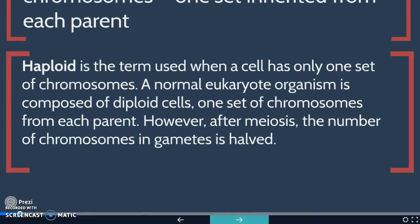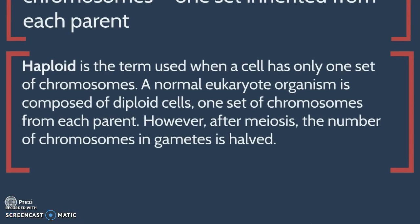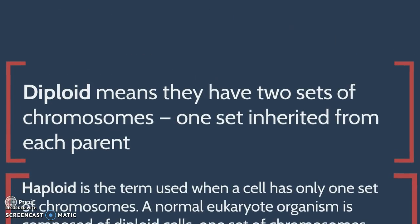Haploid is the term used when a cell has only one set of chromosomes. A normal eukaryote organism is composed of diploid cells — one set of chromosomes from each parent. However, after meiosis, the number of chromosomes in gametes is half. Diploid means they have two sets of chromosomes, one set inherited from each parent.